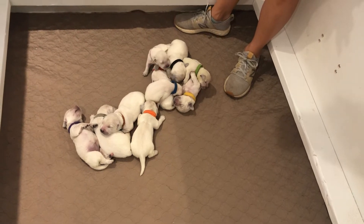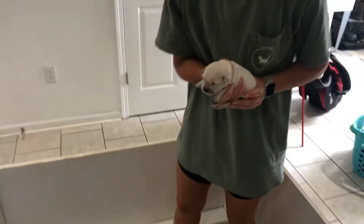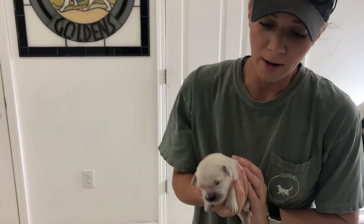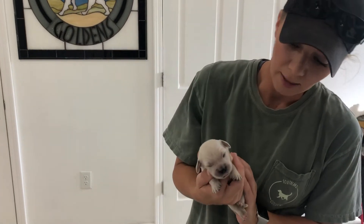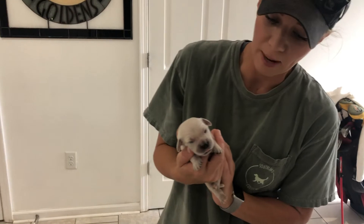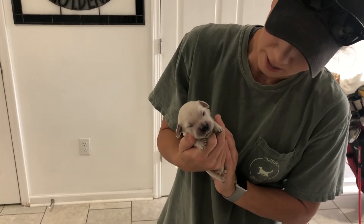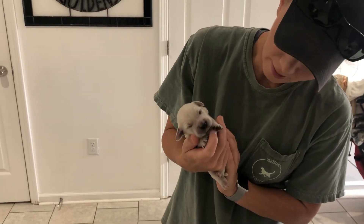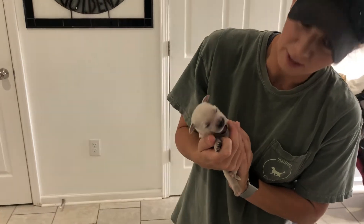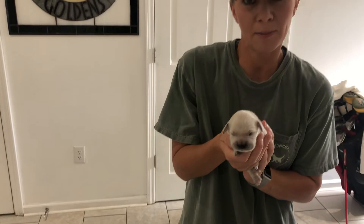We're going to start with the girls first. Right here we've got Miss Pink. Miss Pink is 1.2 pounds. Like I said, eyes aren't open yet — they're just basically sleeping and eating and falling asleep while they're eating. Don't you, Miss Pink? She's got her tongue out. Oh my goodness, life is tough isn't it? So this is Miss Pink.